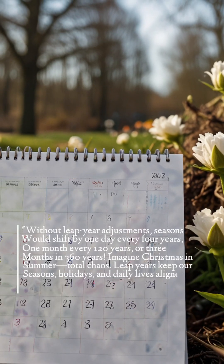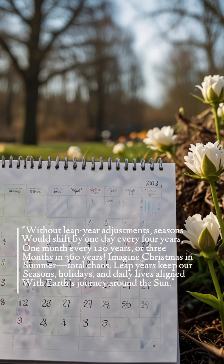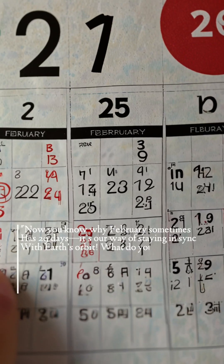Leap years keep our seasons, holidays, and daily lives aligned with Earth's journey around the Sun. Now you know why February sometimes has 29 days — it's our way of staying in sync with Earth's orbit.